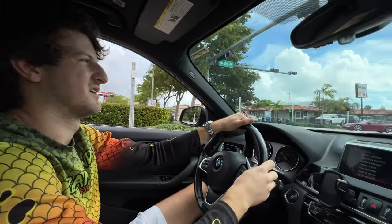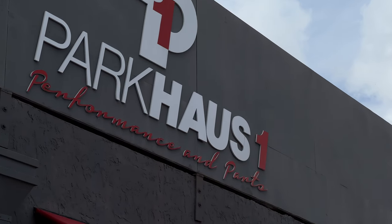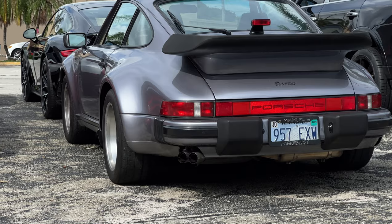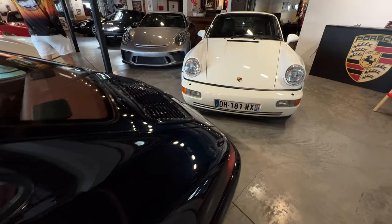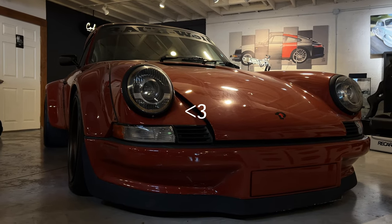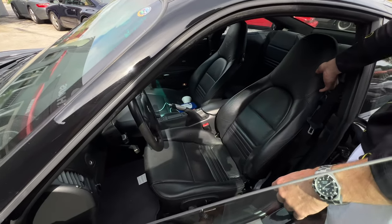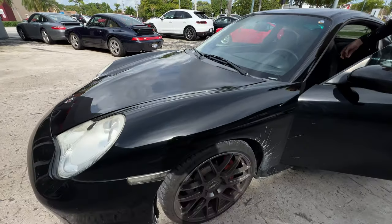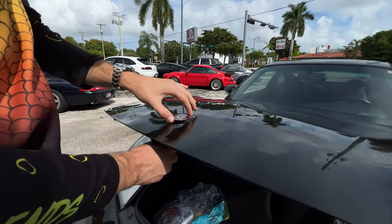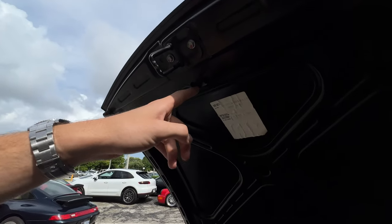Alright, here we are — Park House. Check it out, they've got some cool stuff. Here she will remain. I was trying to fix the emblem, right? I put the socket in there and it fell off. Not good.